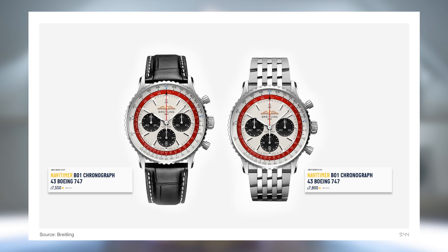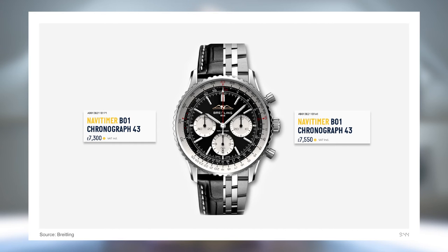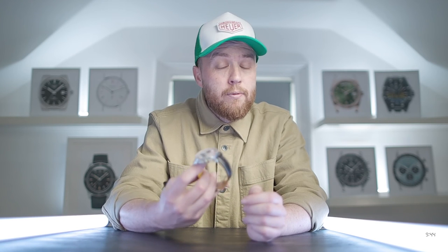When it comes to price, the 747 Limited Edition comes in at £7,550 on the leather strap and £5,800 on the bracelet. For reference, a standard 43mm Navitimer comes in at £7,300 and £7,550 respectively, so the £300 increase seems more than fair considering the watch is limited to just 747 units.